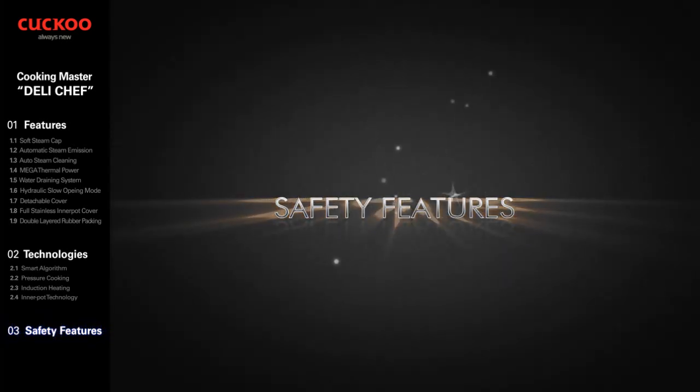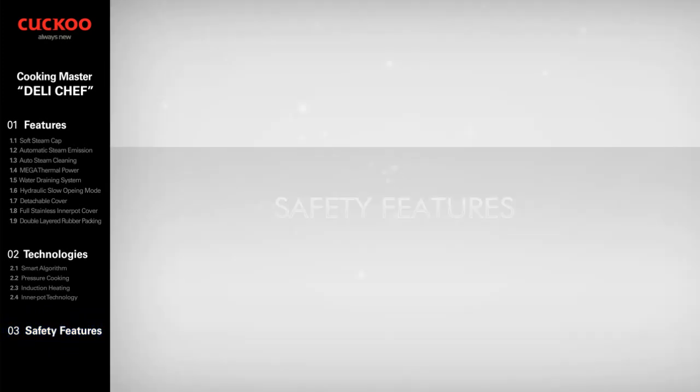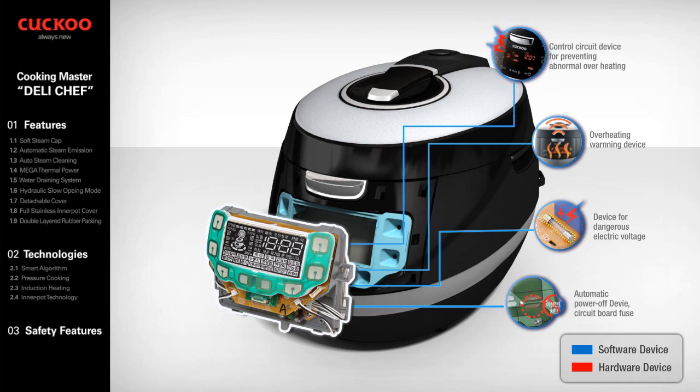Safety Features — 22 total. We fulfill even the highest of demands; our goals are zero-defect products and continuing business excellence. Automatic Power Off Device: in case of malfunction or short circuit, the pattern fuse cuts off the power supply on the circuit board. Device for Dangerous Electric Voltage: an electric current fuse protects the circuit from abnormal electric voltage. Overheating Warning Device: rings a warning bell when abnormal overheating is detected. Control Circuit Device for Preventing Abnormal Overheating indicates the problem code on the LCD display in any abnormal condition due to misused operation or system malfunction.